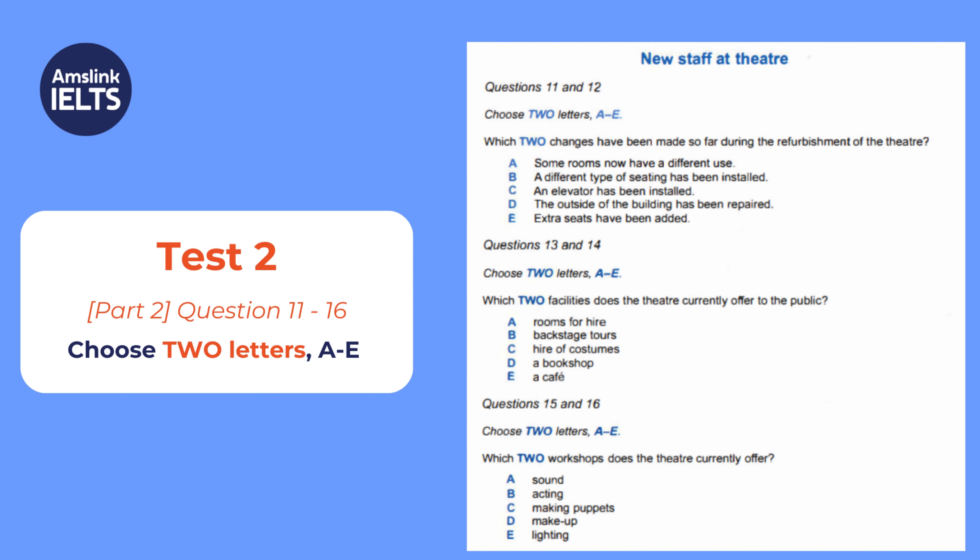Now I want to tell you about our workshops. We recently started a programme of workshops that anyone can join. Eventually, we intend to run courses in acting, but we're waiting until we've got the right people in place as trainers. That's proving more difficult than we'd expected. There's a big demand to learn about the technical side of putting on a production, and our lighting workshop has already started with great success. We're going to start one on sound next month.